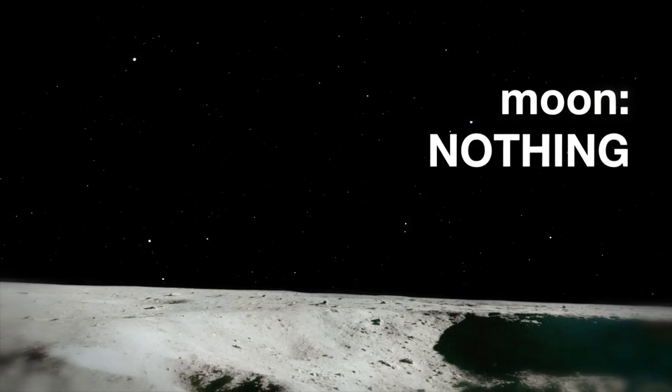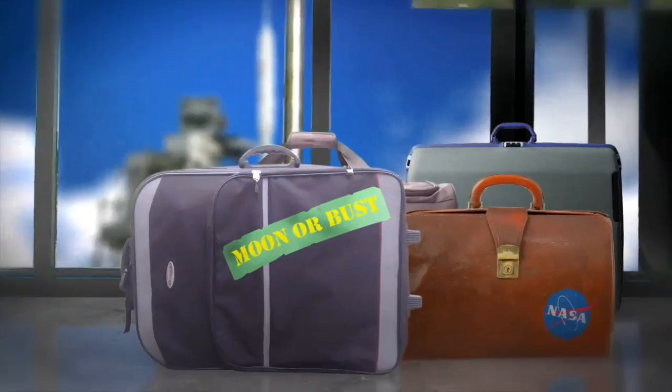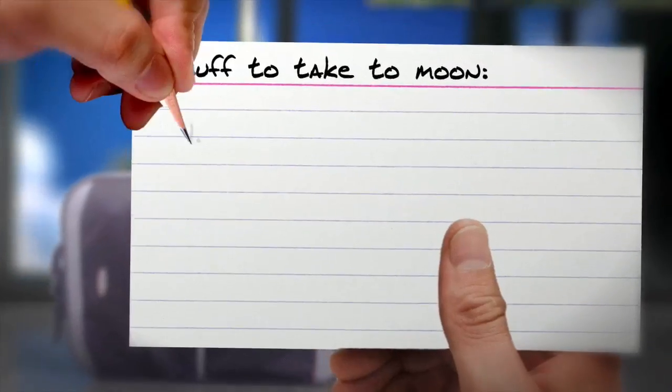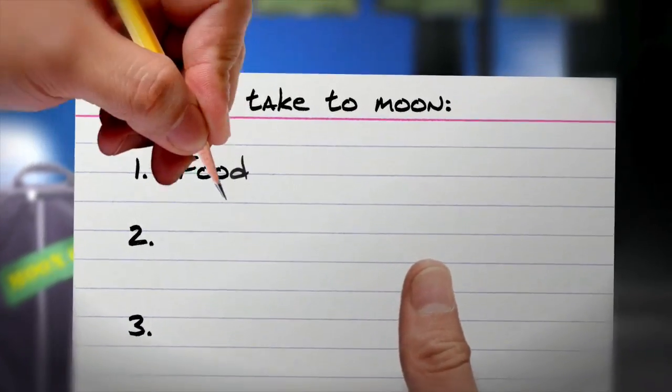Somewhere like the moon doesn't. So if we want to live on the moon, we're going to need to take a few things with us. And what are the three basic things we need in order to live? That's right — food, water, and air.